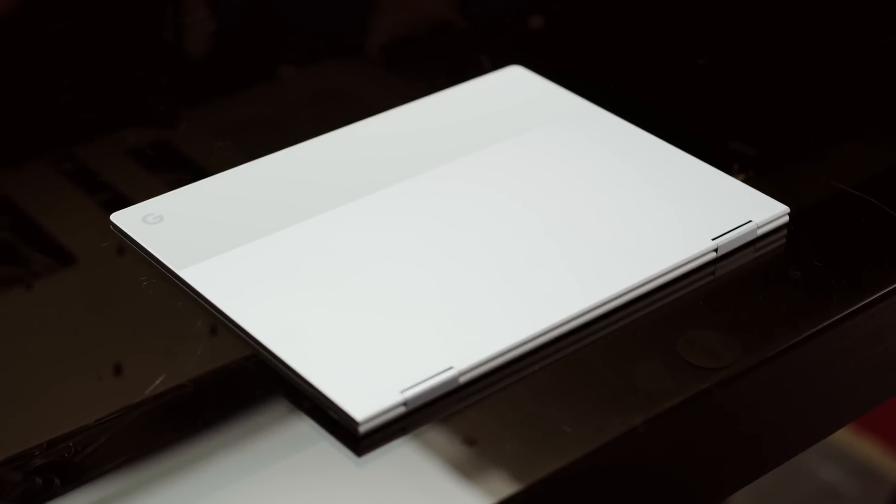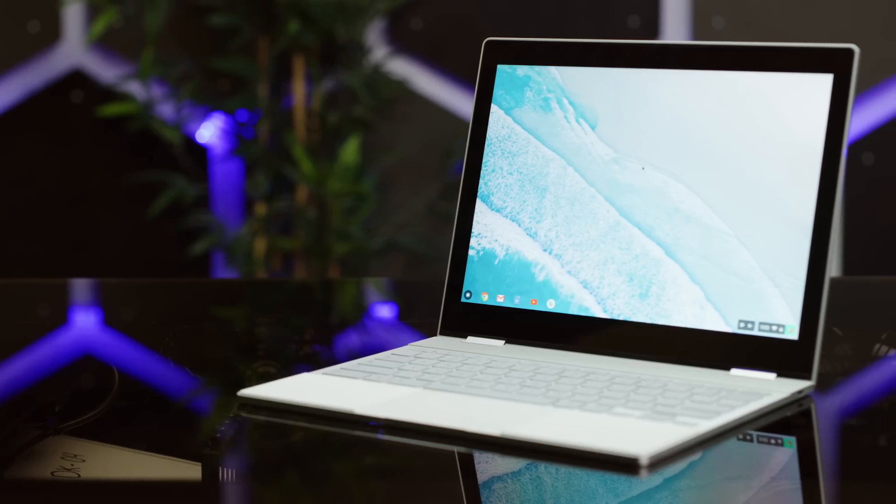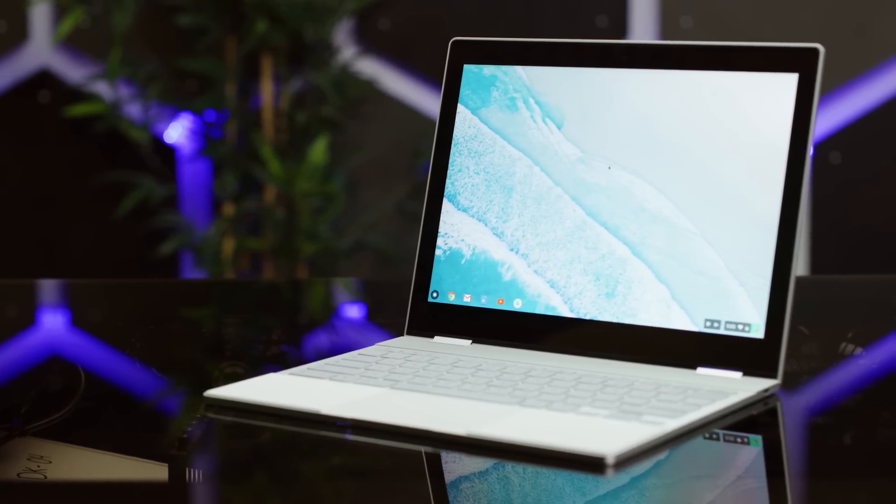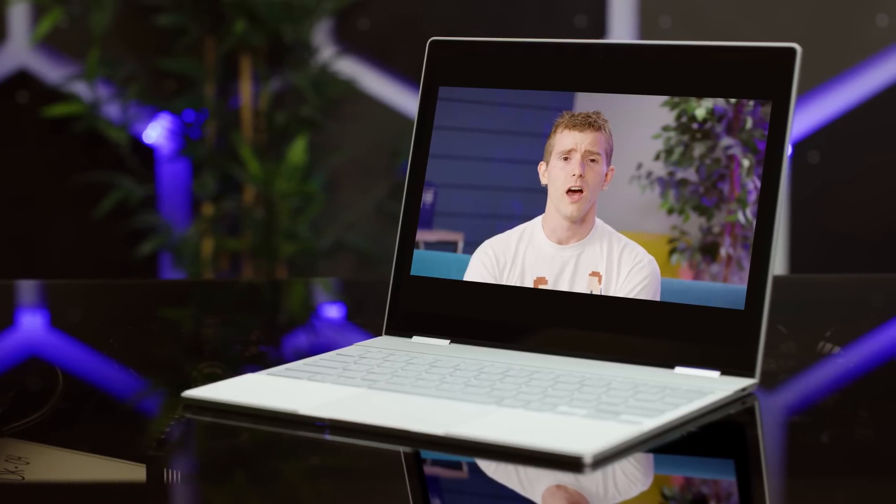Could that change though? The Pixelbook is a laptop with main-rig specs and premium design with a price to match, but is Chrome OS ready for that kind of responsibility now? No. No, it's not.